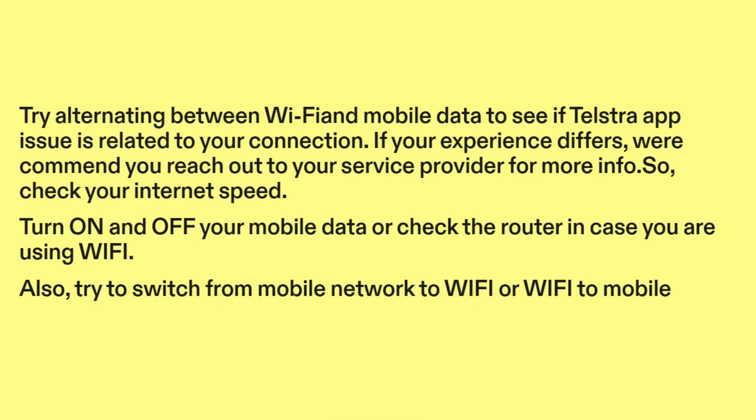So, check your internet speed. Turn on and off your mobile data, or check the router in case you are using Wi-Fi. Also, try to switch from mobile network to Wi-Fi, or Wi-Fi to mobile.